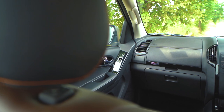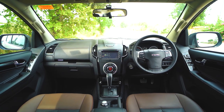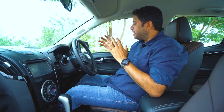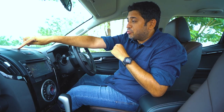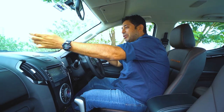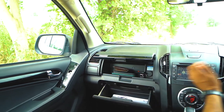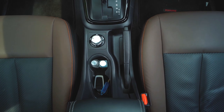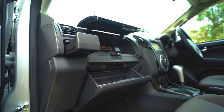Moving on to practicality and storage spaces — this is an adventure vehicle and you'll travel a lot with your family, so storage matters. You have two cup holders on either side, and cup holders inside the centre console to keep your drinks chilled. There's a sunglass holder, a dual glove box concept up and down, and a concealed storage space below the AC vent and cup holder to keep change or toll tickets. In front of the gear lever you can keep your phone, and there's deep storage space in the armrest.